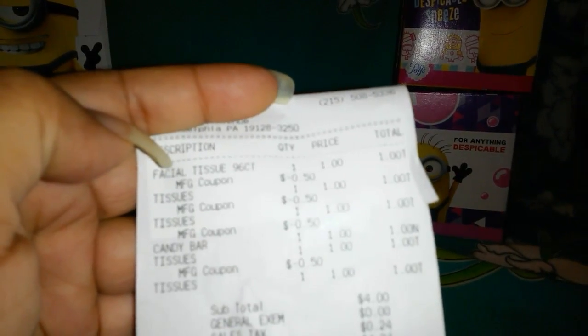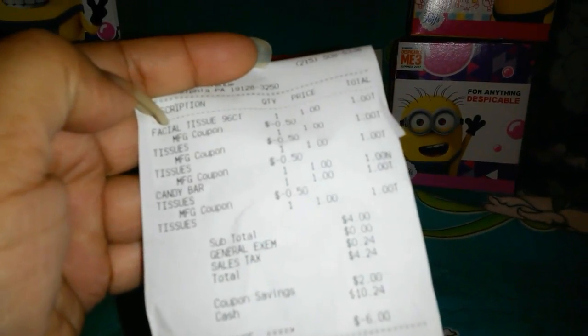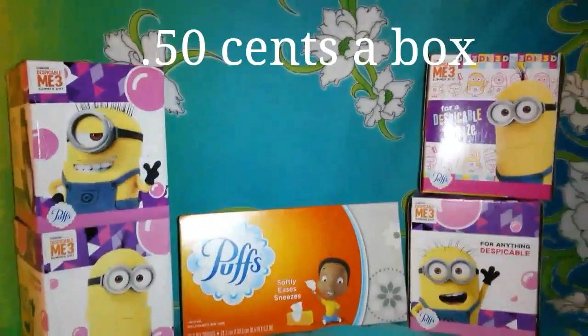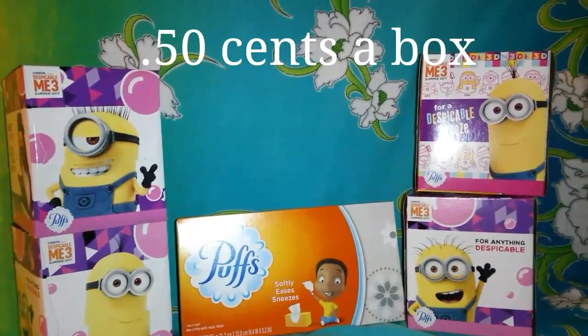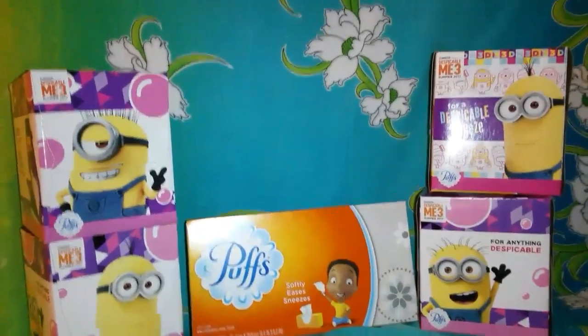You see the tissues and then the $4.50 off coupons. And then my total came to $4.24. So each one of those smaller boxes were $0.50, or it could have been the bigger box — it didn't matter, because it's all a dollar at the dollar store.